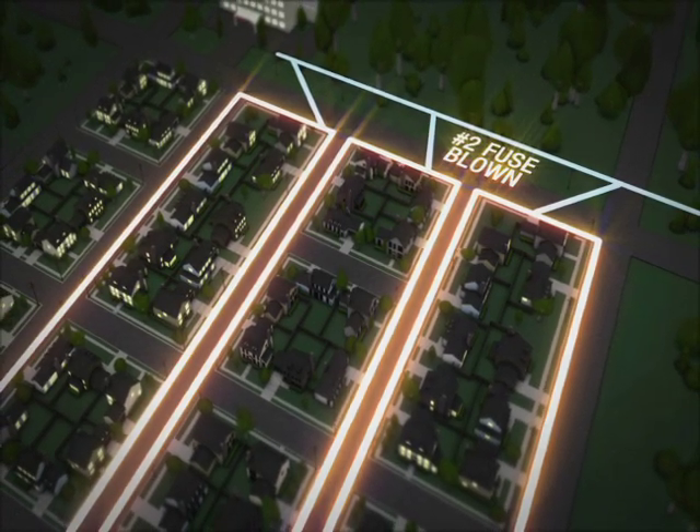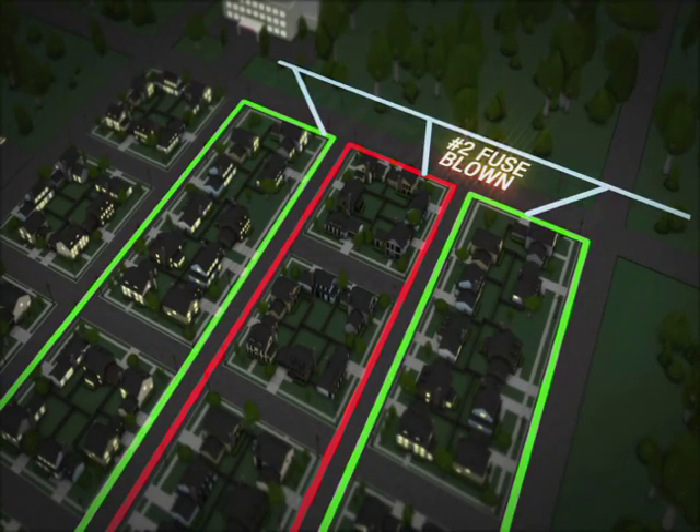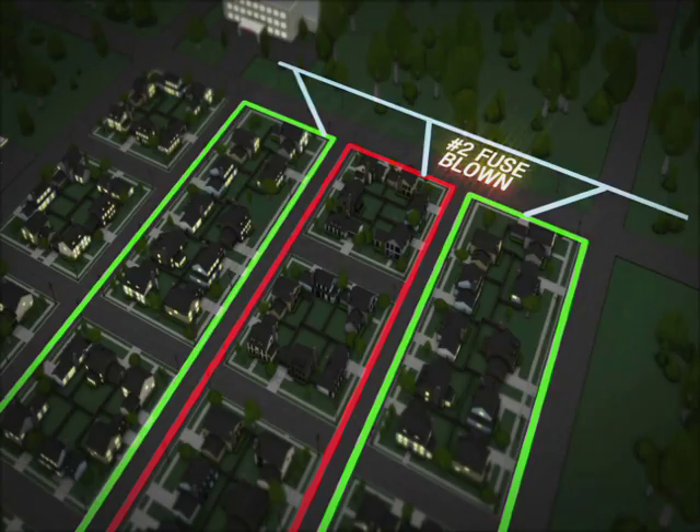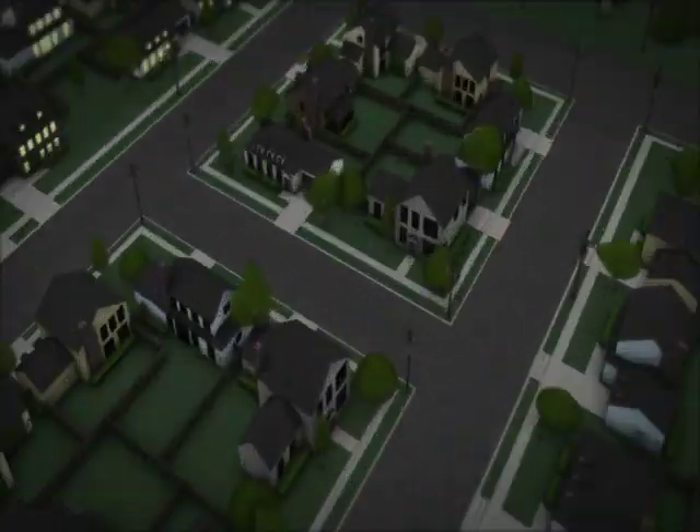In this illustration, if the fuse on lateral number two is blown, then all the customers served by that lateral will be without power, even if the surrounding lines have their electricity restored.